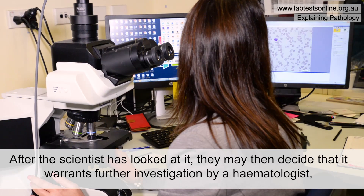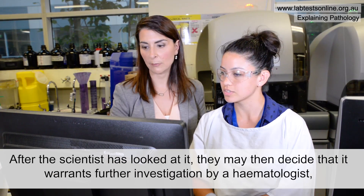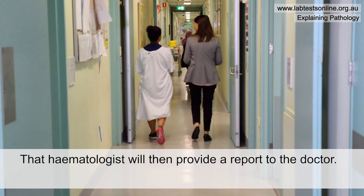After the scientist has looked at it, they may decide that it warrants further investigation by a hematologist — a blood specialist. The hematologist will then provide a report to the doctor.